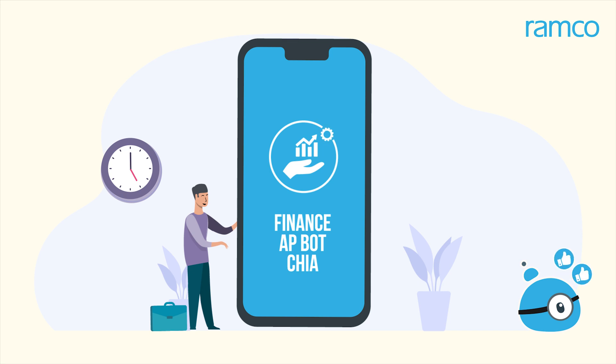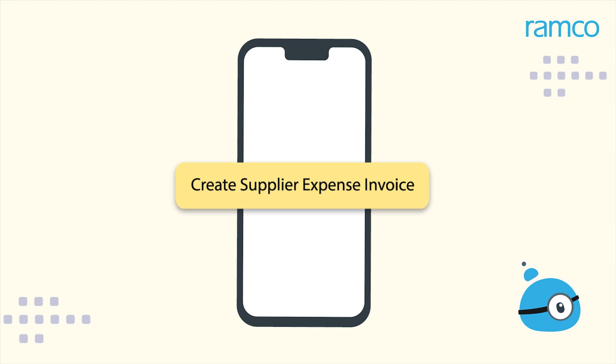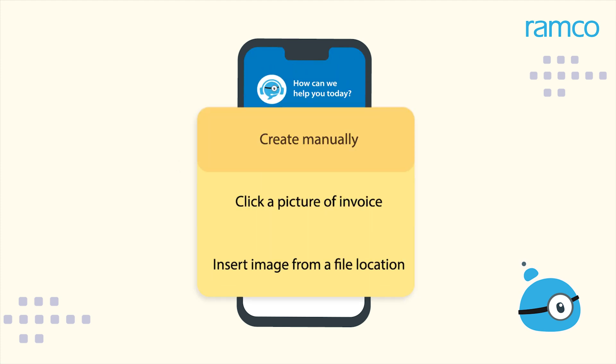Robert accesses Ramco Chia from his smartphone and types "Create Supplier Expense Invoice." The chatbot suggests: Do you want to create manually, click a picture of the invoice, or insert an image from a file location?